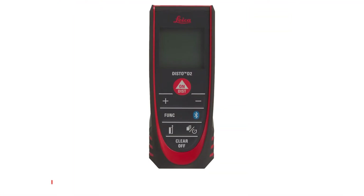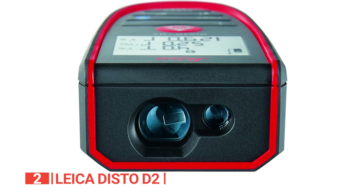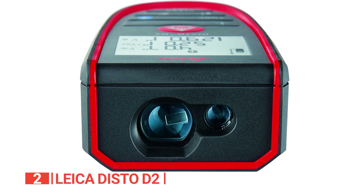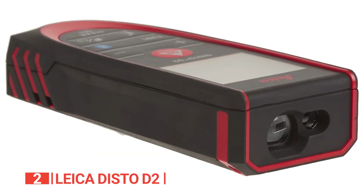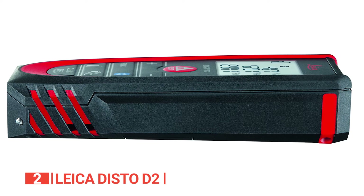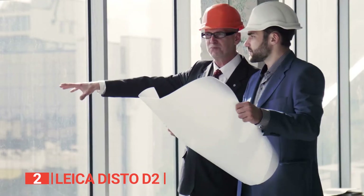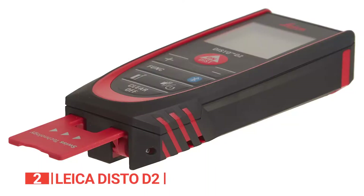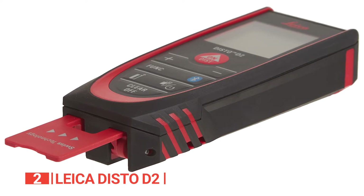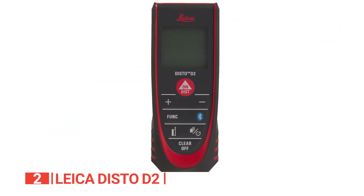The second product on this list is the Leica Disto D2. Leica, a renowned laser brand, presents the exceptional Disto D2 model, a laser measuring tool that surpasses expectations. With an impressive range of 330 feet, it becomes the go-to choice for construction sites, architecture, and large work areas that demand precise and extensive measurements. Weighing just 0.25 pounds, its slim and sleek design, coupled with a convenient pocket clip, ensures effortless portability.